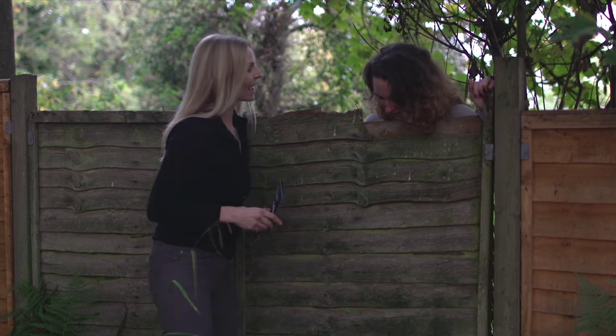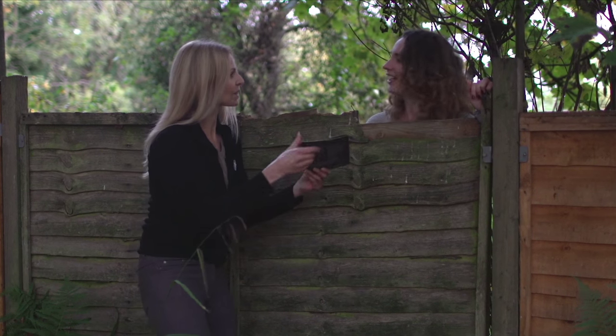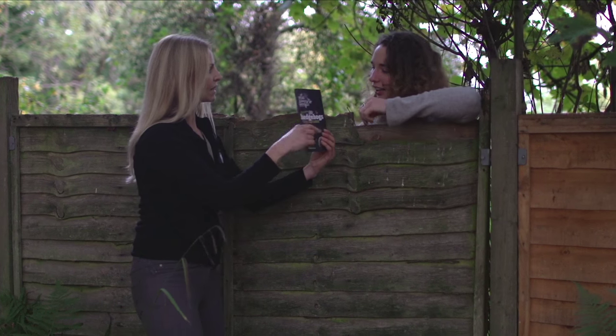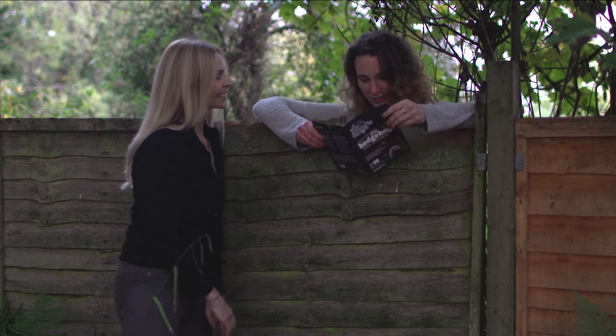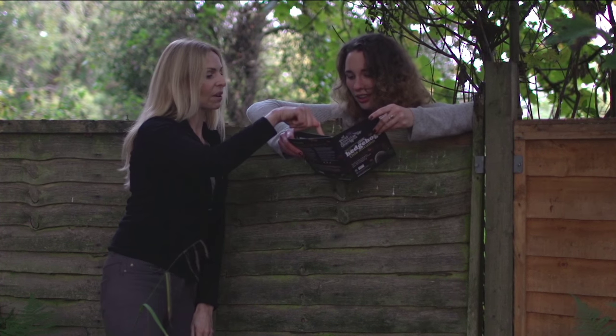Firstly, have a word with your neighbour and explain to them what you are doing, as some neighbours may have small dogs or own the boundary fence. Perhaps they will even help you erect a plaque on their side also.